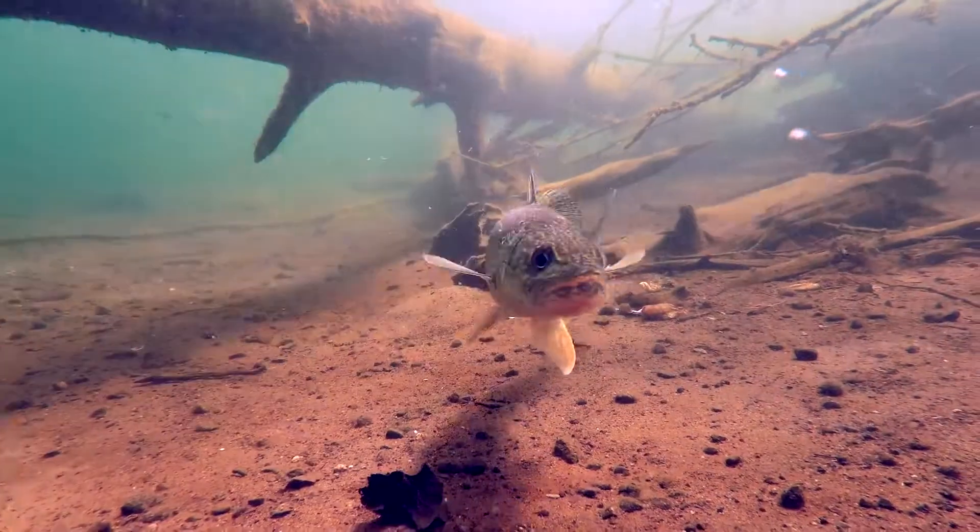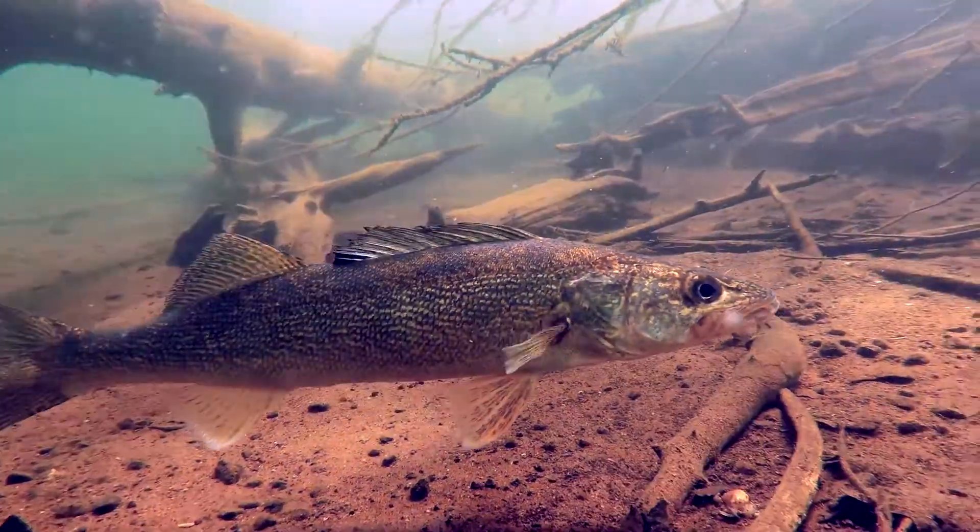Some types of fish require relatively low levels of oxygen, like the carp, whereas other species like walleye require relatively high amounts of oxygen to survive.